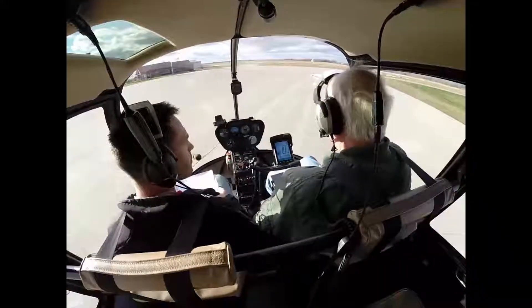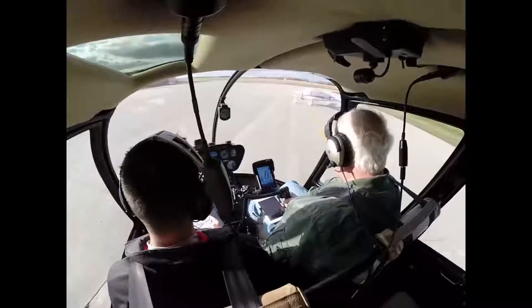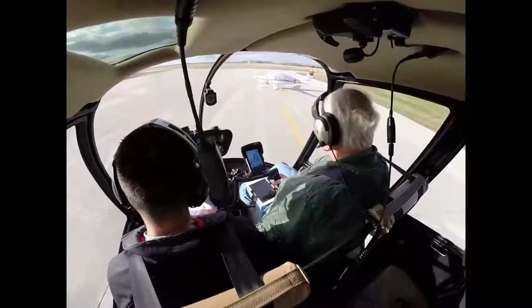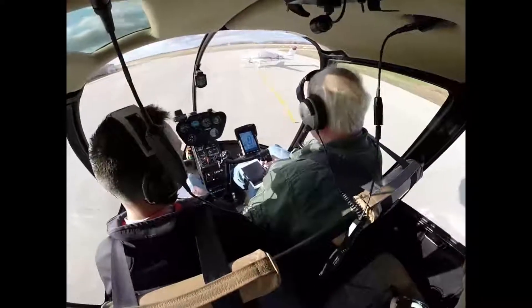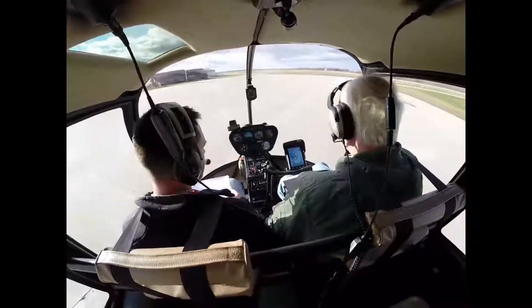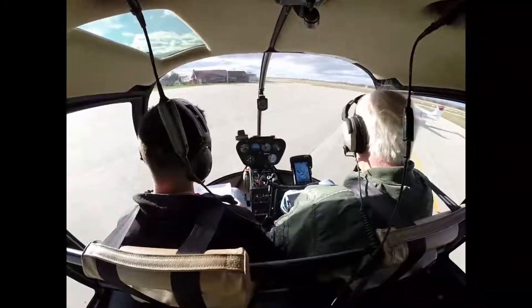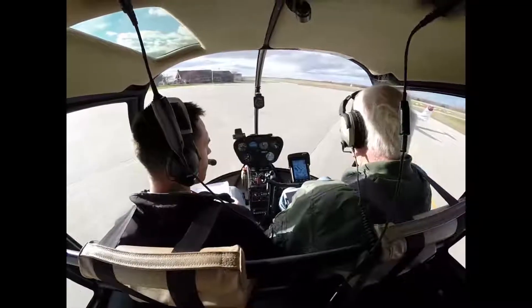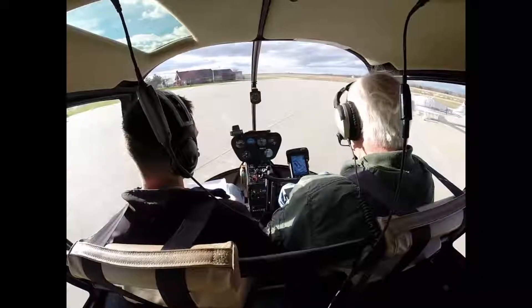Kenosha Tower, helicopter 3014, terminal ramp with Bravo, taxi for takeoff from Delta 1, takeoff to the northwest, depart to the west. Tower responds: Helicopter 014, taxi to Delta 1, hold short of runway 33 at Delta 1. Readback: Helicopter 014, taxi to Delta 1, hold short of 33 at Delta 1.